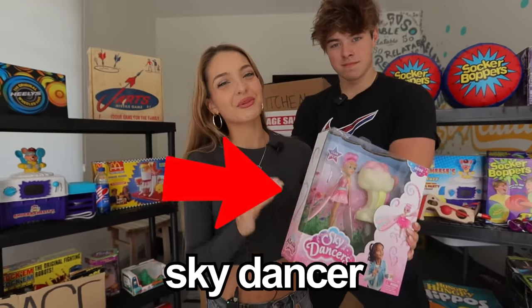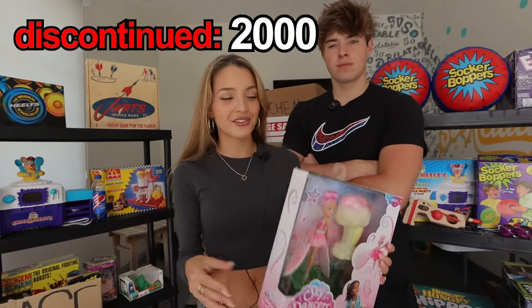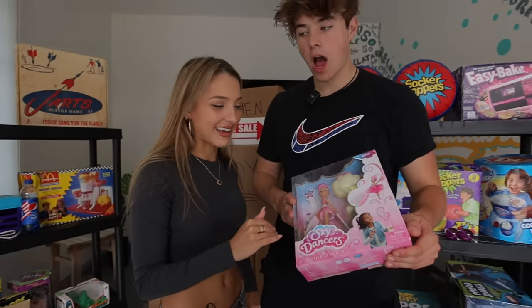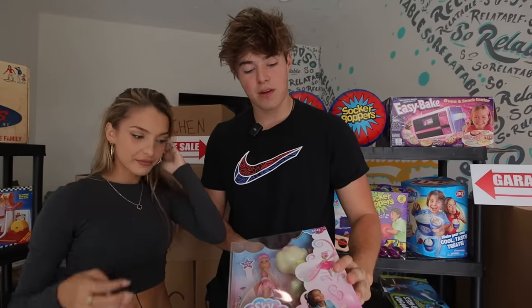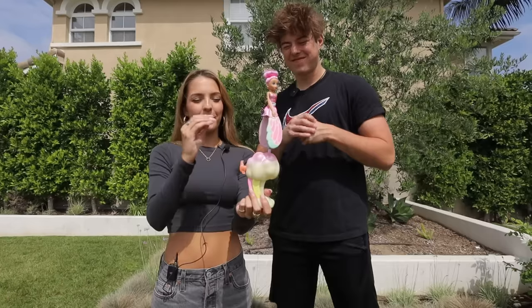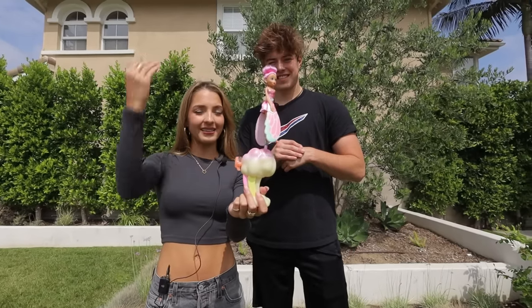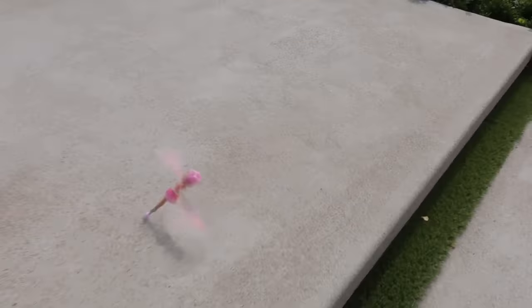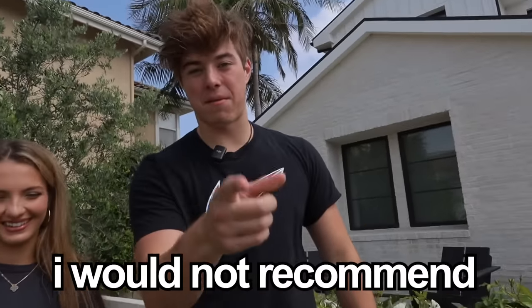This is a Sky Dancer — it was released in 1994, but discontinued in 2000 because over 100 people got injured. I did have this when I was a kid and I loved it. Why are we going to try it again if we know it's dangerous? Well, we just have to make sure. Supposedly you pull this and she spins and flies up. It's actually pretty fun, but I would not recommend buying this — and you can't even buy it because it's discontinued.